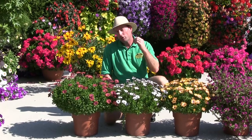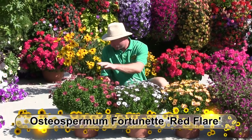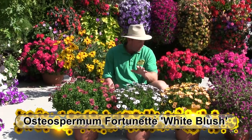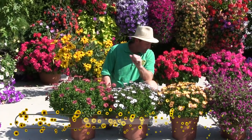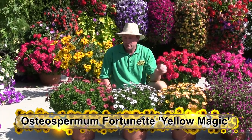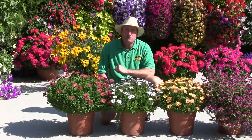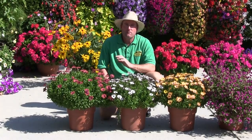By variety they're called the Fortunet series — Fortunet Red Flare, Fortunet White Blush, and over here on my left is Fortunet Yellow Magic. Give them a shot, especially if you need that really late season color right into the fall.